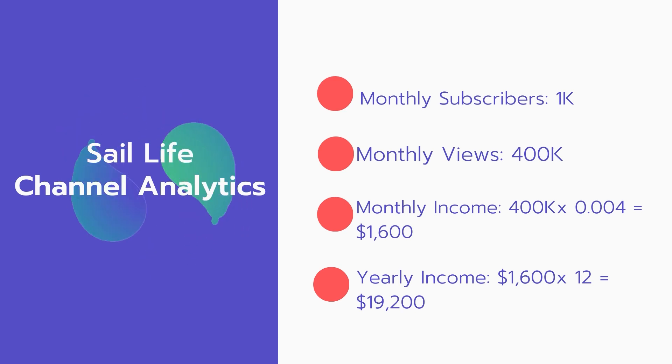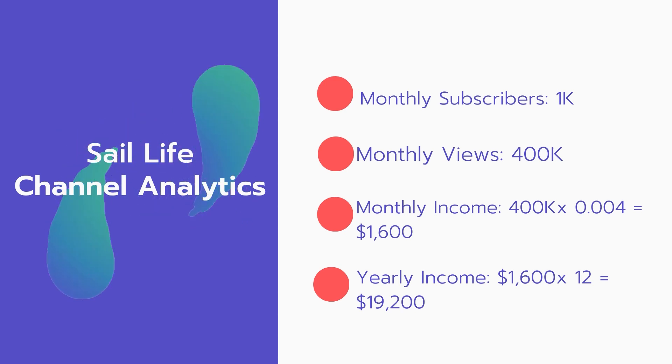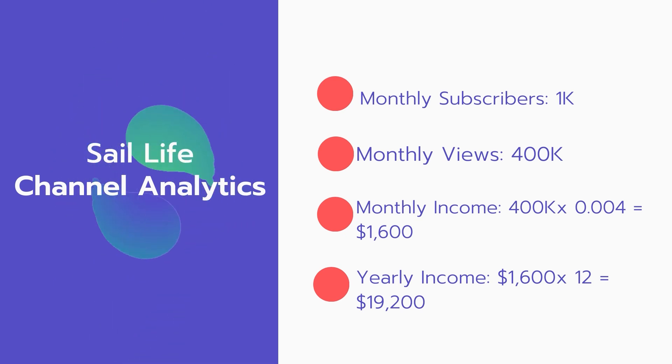Now for the income: the monthly income will be 400,000 views multiplied by $0.004, which equals $1,600 every month. And for the yearly income: $1,600 multiplied by 12 equals $19,200 per year.